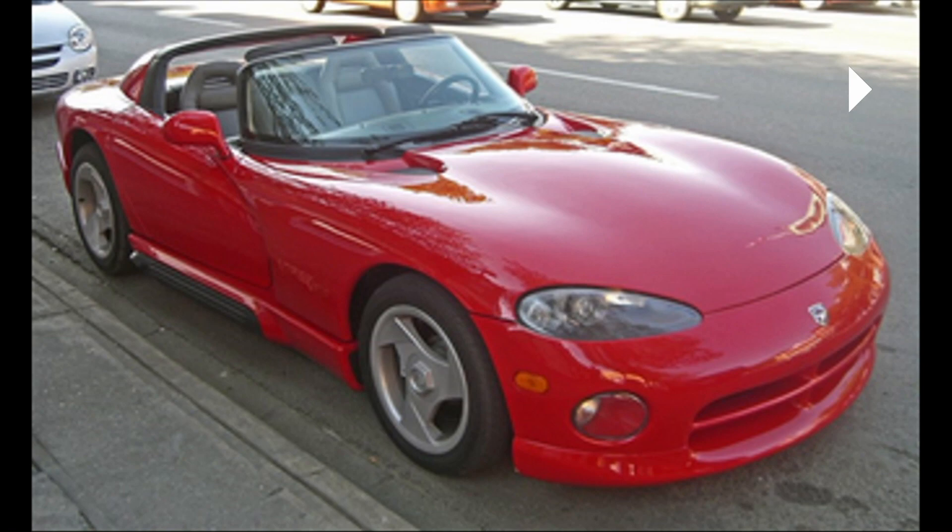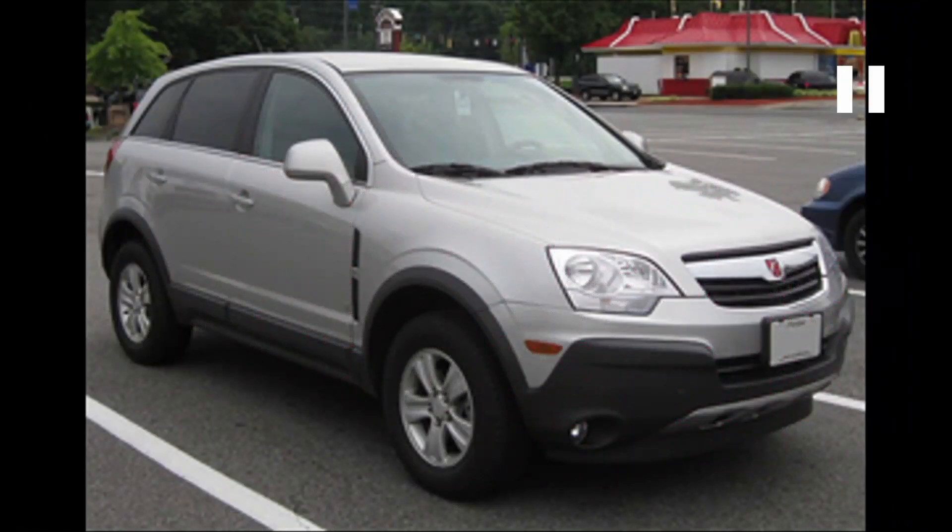In 1985, Saturn was introduced as a separate brand within General Motors with a unique style. Their advertising was that they were a different kind of car company. They were the ones that kind of introduced the one-price car — there really wasn't any negotiation at Saturn. This was the price, this is what you paid. That lasted for most of Saturn's life, but not all of it. Towards the end, they did start discounting the cars.